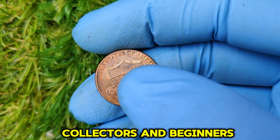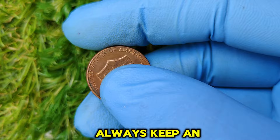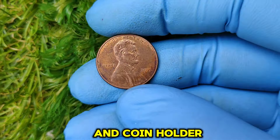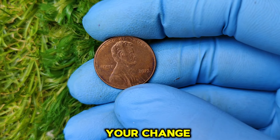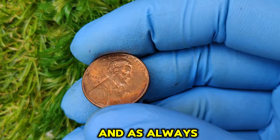Whether you're a seasoned collector or just starting, here are some tips to increase your chances of finding valuable coins: always keep an eye on your spare change, invest in a good magnifying glass and coin holder, educate yourself on what makes certain coins valuable, and stay updated on coin auctions and trends. The 2012 No Mint Mark Lincoln penny is proof that even modern coins can be worth a fortune. With a current value of $6,908, this tiny treasure is a reminder to always check your change. If you enjoyed learning about this fascinating coin, don't forget to like, subscribe, and hit the bell icon for more incredible coin stories. Happy collecting!